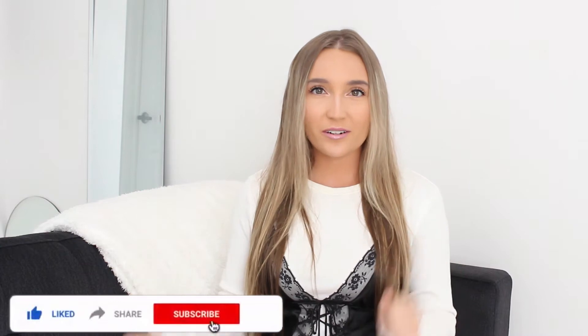Hi everyone, welcome back to my channel, or welcome if you're new here. I'm back with another Boxycharm video. I'm so excited to open these boxes — I really hope you guys enjoy these because I absolutely love them. I don't want to wait any longer, let's just dig right into this thing.